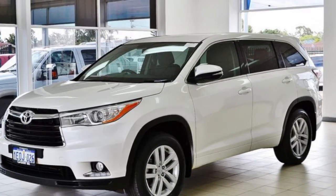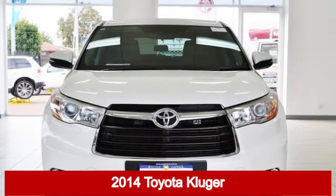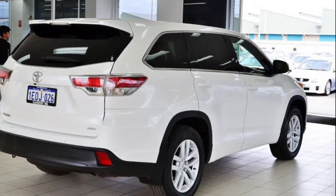We are proud to offer you this great value 2014 Toyota Kluger. This Kluger has a reliable 3.5 litre engine and a smooth shifting automatic transmission.